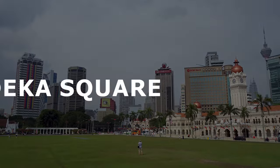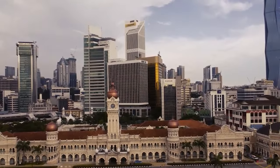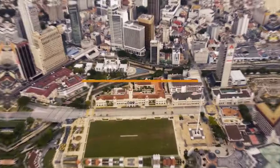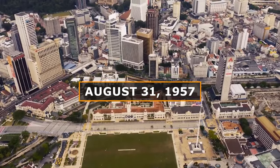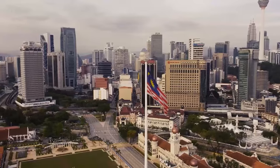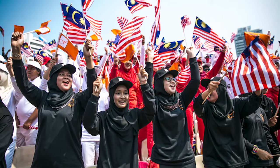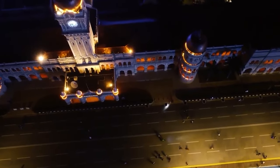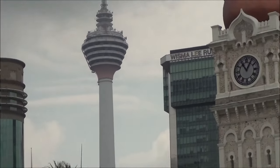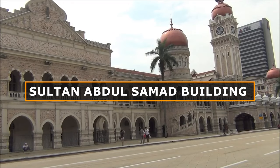Take in the feeling of independence at Merdeka Square. Merdeka Square, the heart of Kuala Lumpur, holds a special place in the country's history. On August 31, 1957, the British flag was lowered for the last time, and the Malaysian flag was raised, symbolizing the nation's hard-won independence. Today, the square remains a vibrant hub of activity, surrounded by stunning colonial-era architecture, including the majestic Sultan Abdul Samad building.